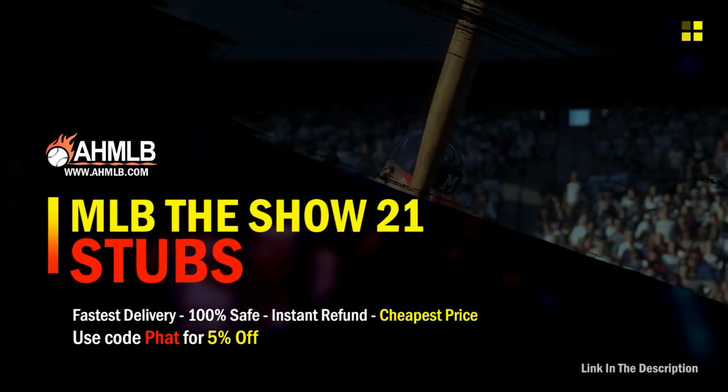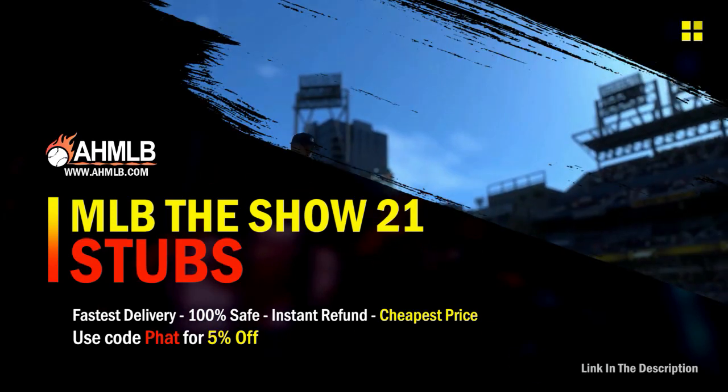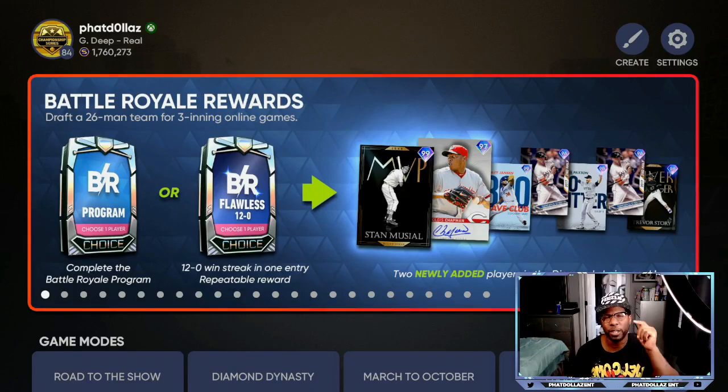If you're looking for great gaming services, head on over to AHMLB and make sure you use code FET for 5% off your order. If you look at the left hand corner, you can see my stub count. I've had over a million stubs for the past month to month and a half, and I'm going to give you techniques you need to be utilizing to make sure you are getting thousands and thousands of stubs every few hours, every couple of days, and every roster update.